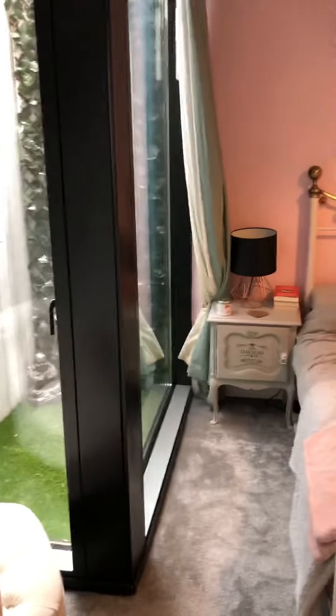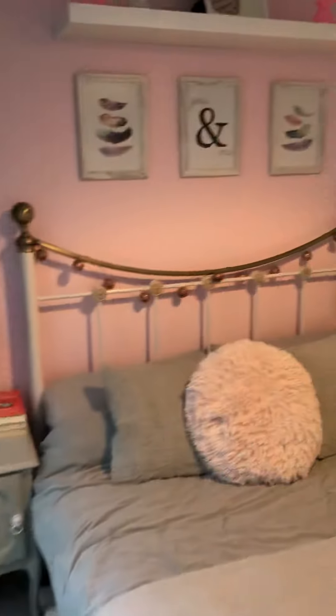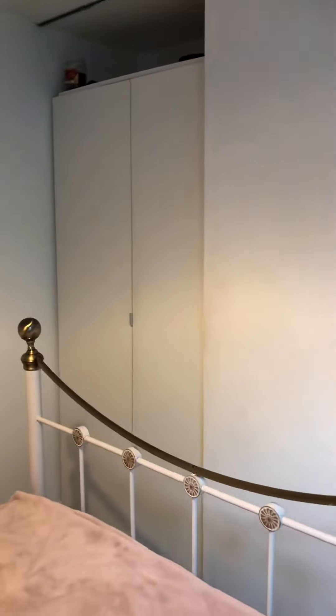Then we head into the master bedroom with the light well, and then you've got wardrobe space there. So we'll head upstairs, where with this one the kitchen diner is on the first floor.